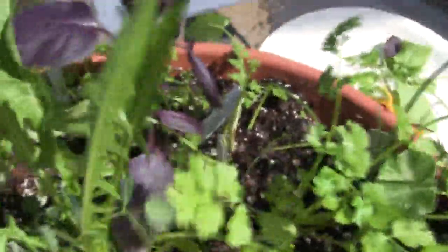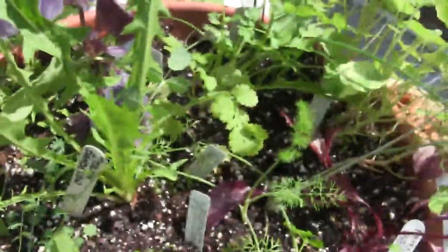And then here in the center we've got some dandelion. Dandelion is really good for you — I like it. You can pick it out of your yard if you like, as long as it hasn't been sprayed with chemicals.